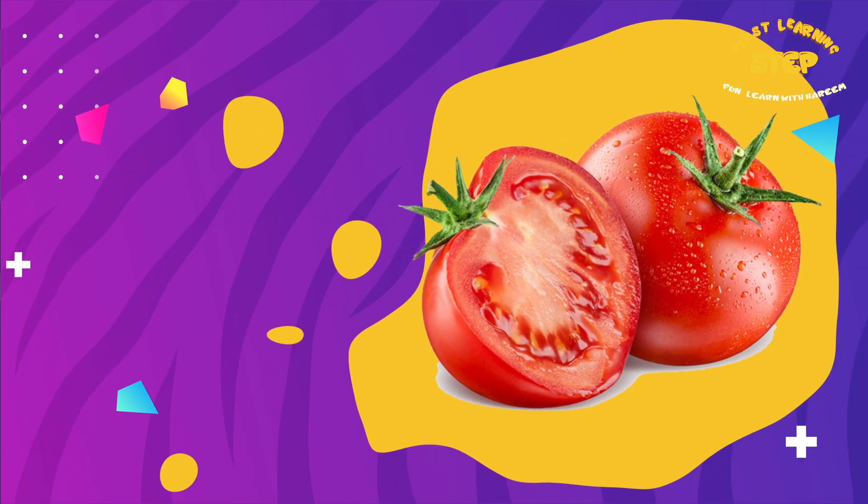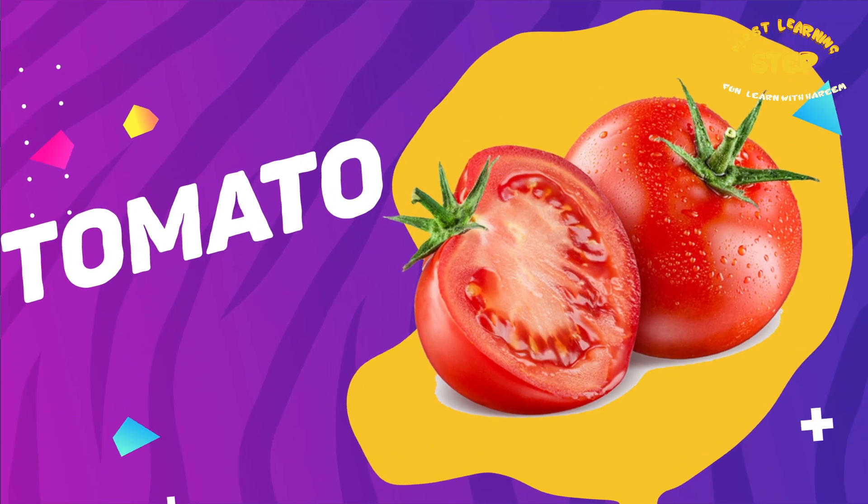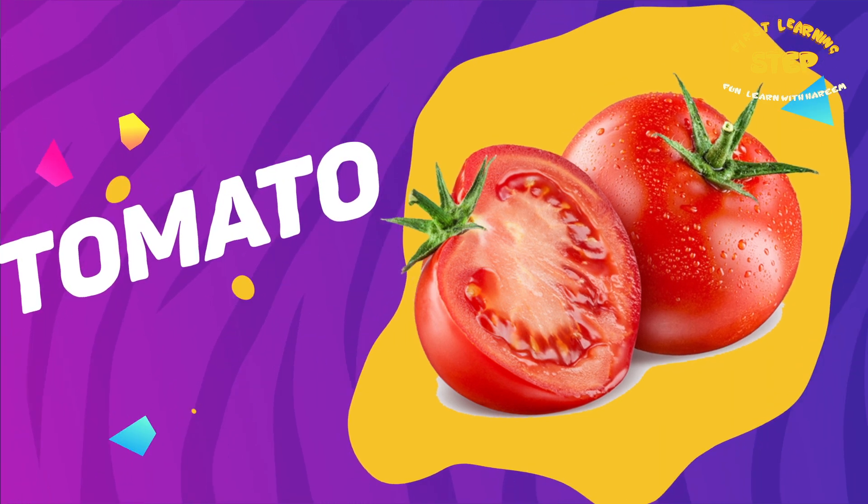Tomatoes. This is a tomato. Tomatoes are a rich source of vitamin C and antioxidants.